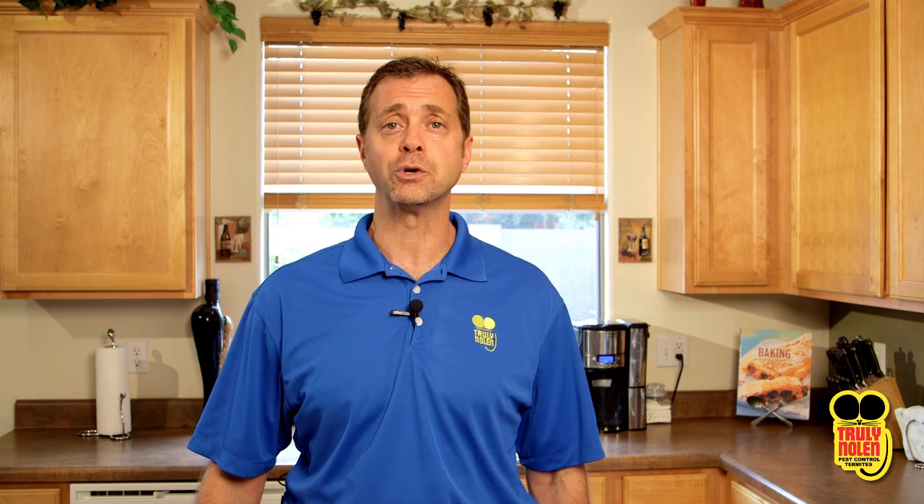If you do see roach activity, don't hesitate to call Truly Nolan for a complimentary no-obligation inspection, or simply buy online at TrulyNolan.com and enter the promo code DAVETV. Until next time, take care.